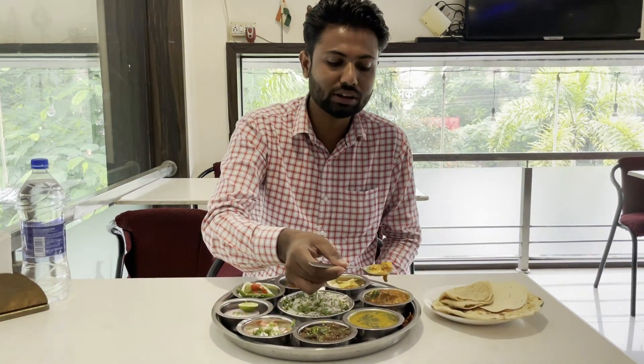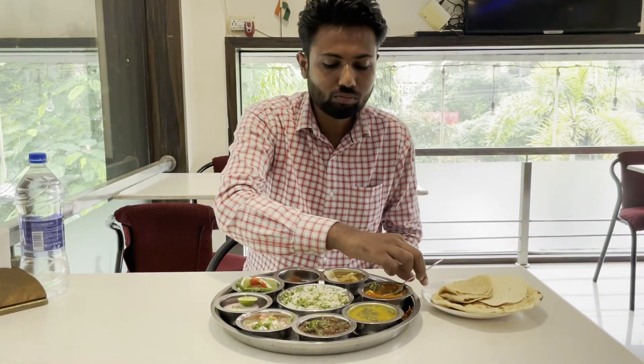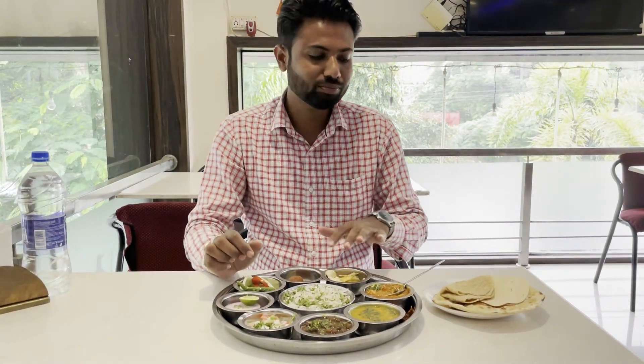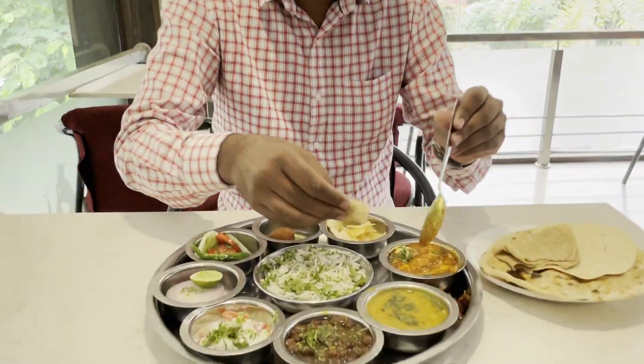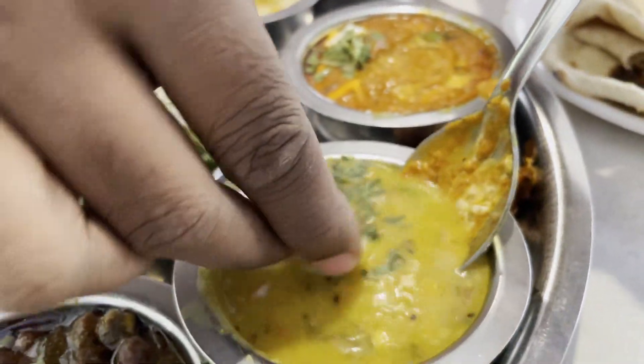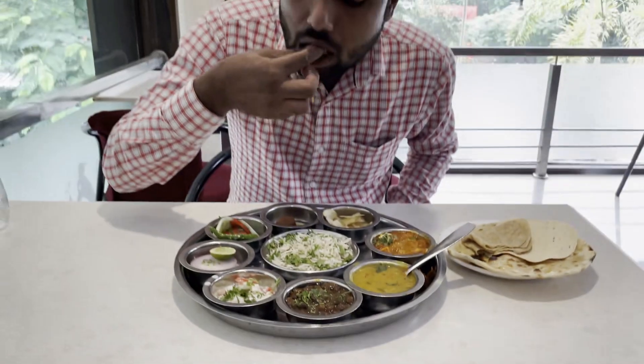We will take the paneer in small pieces. I will try this with the dal. The dal is very nice.